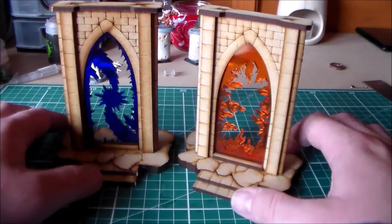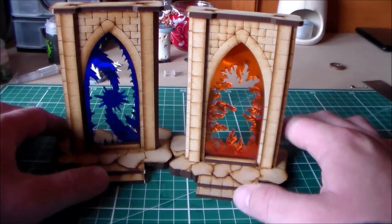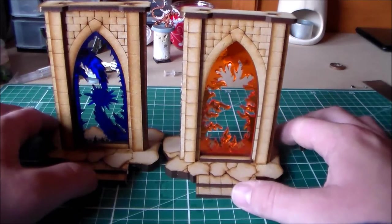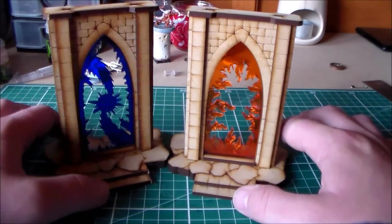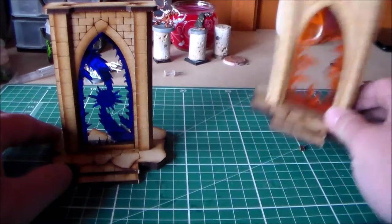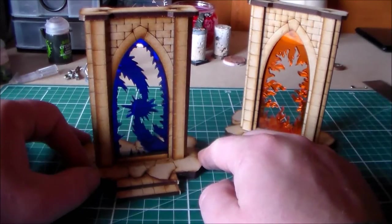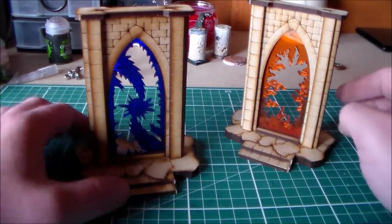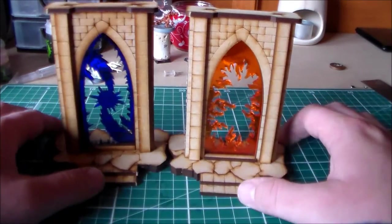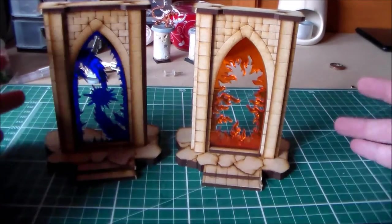I got these two riftgates off them for an incredibly good price. I think these could fit on any kind of terrain table — you could even put them on a 40k, especially Age of Sigmar and other fantasy games. The price was incredibly cheap for what they are. Originally I was going to get one — it was about £5.30 for one and £2.50 delivery. But he had a two-pack where you get two for a tenner and just pay postage for the price of one, so that was much better.